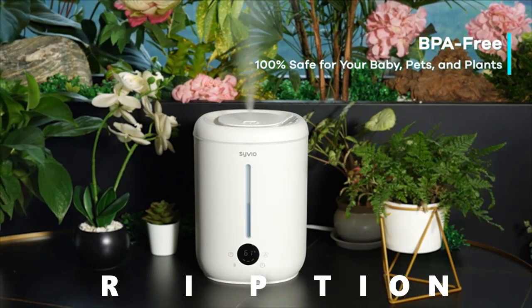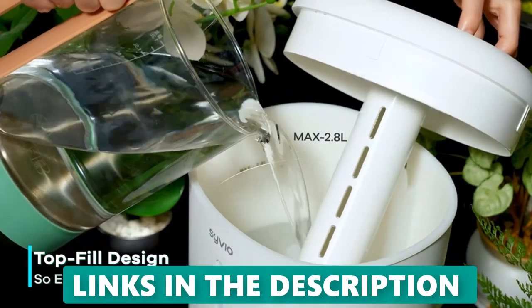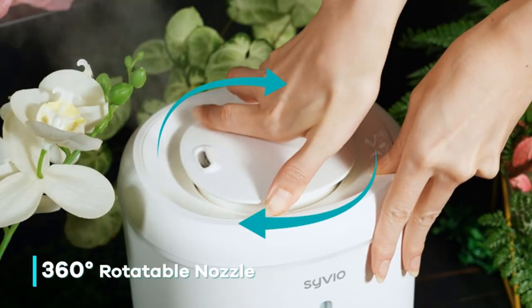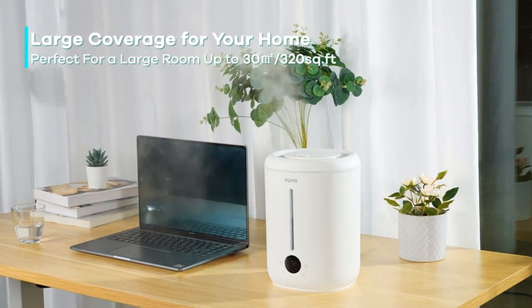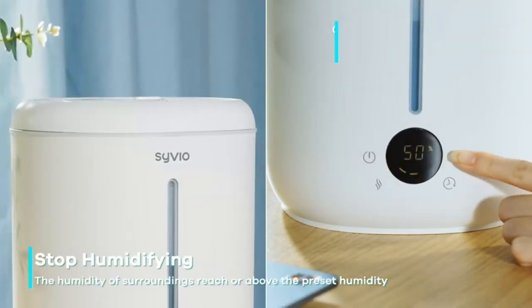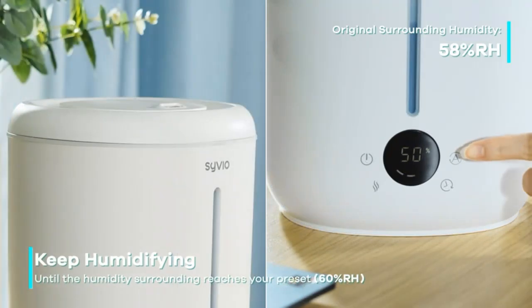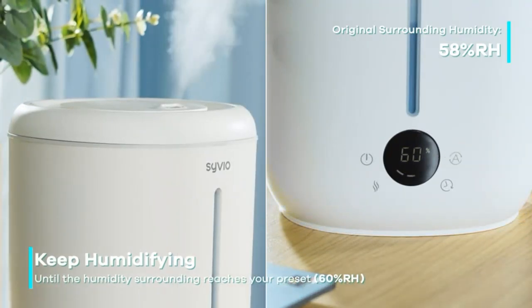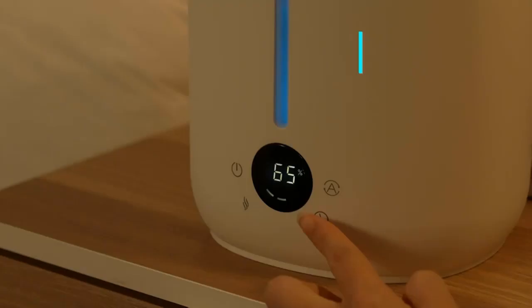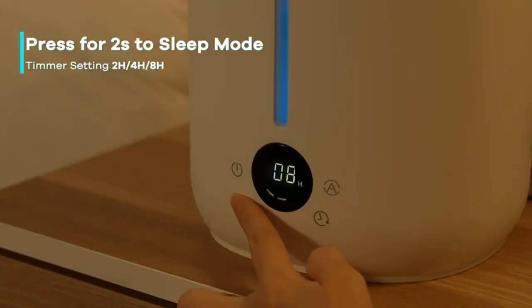Top 5: Civio 2.8L Smart Humidity Sensor Cool Mist Air Humidifier. The Civio 2.8L is a good choice for those looking for a humidifier with a smart humidity sensor, large tank, and essential oil diffuser. It is also relatively easy to clean and maintain. However, it is slightly more expensive than some other humidifiers on the market and does not require a filter, which means you will need to clean it more often.